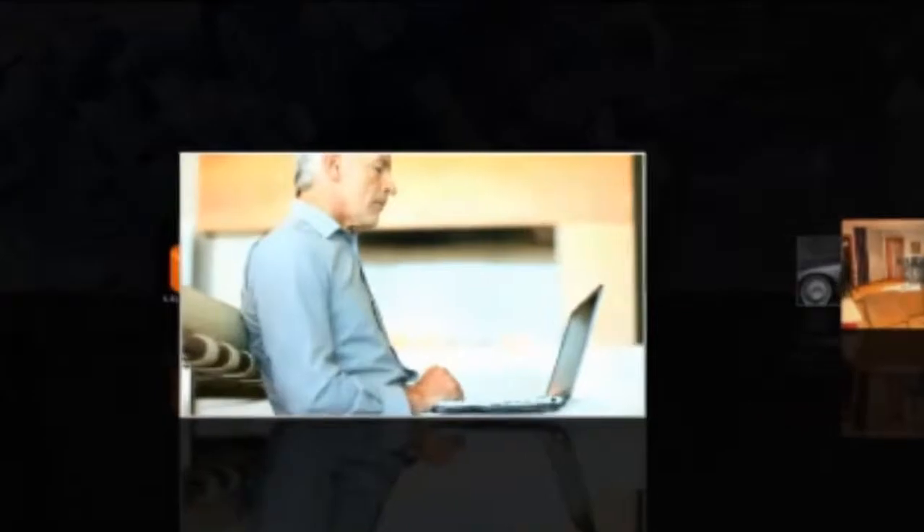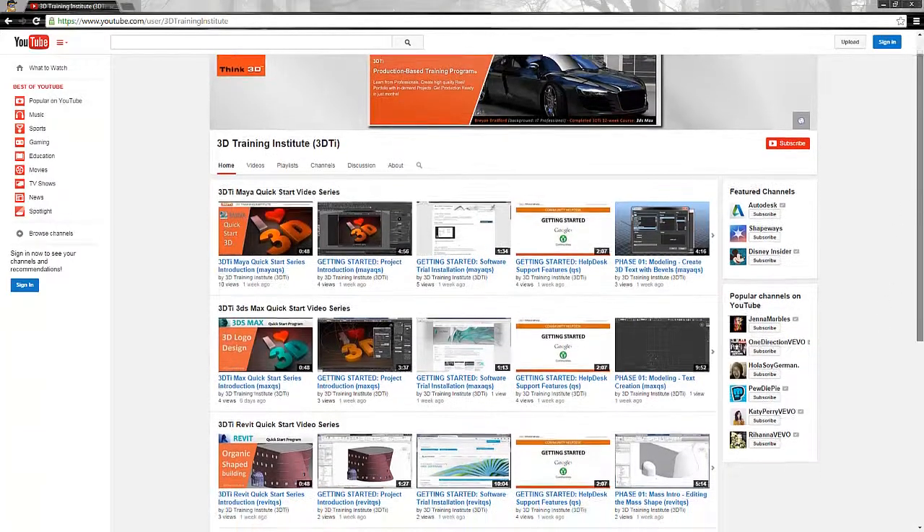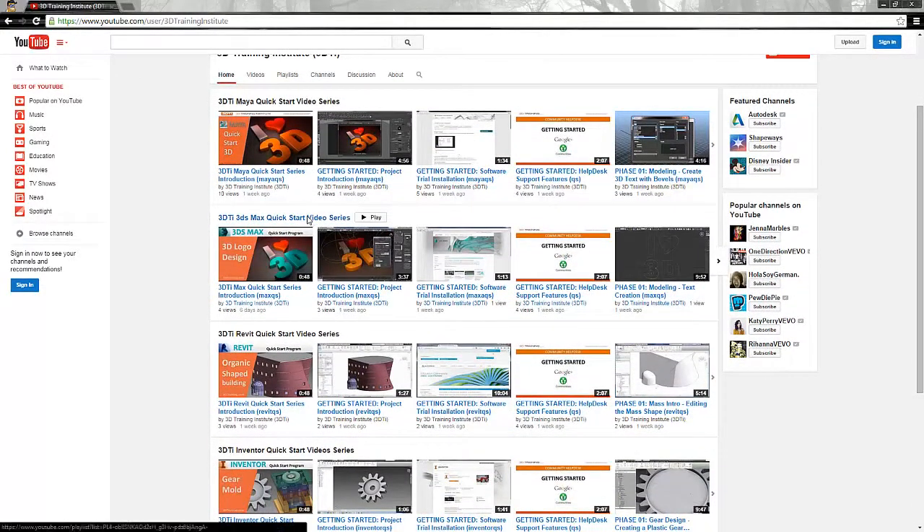Popular trade magazines have recognized 3D Training Institute as one of the top schools where students can put their career on the fast track for success. If you're a beginner or new to a 3D software package in general, then we invite you to explore this channel.